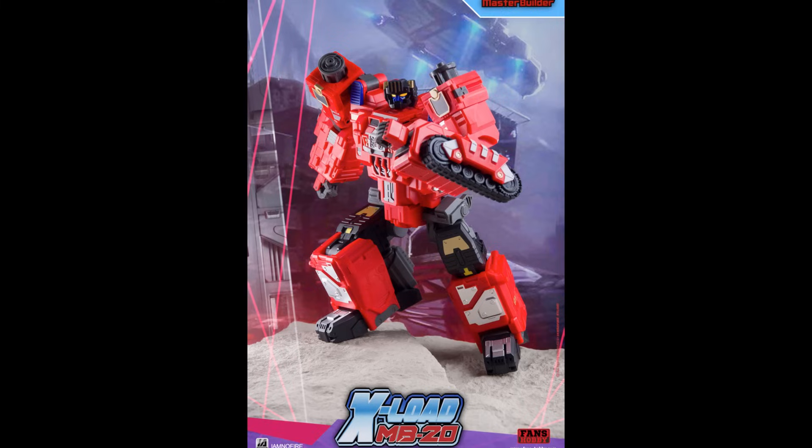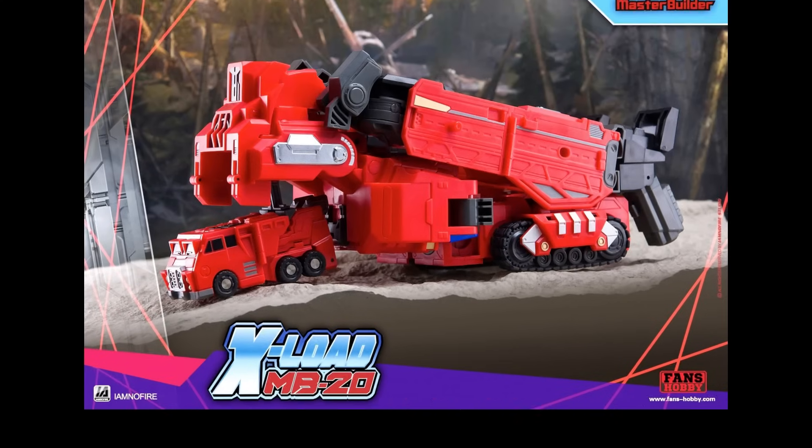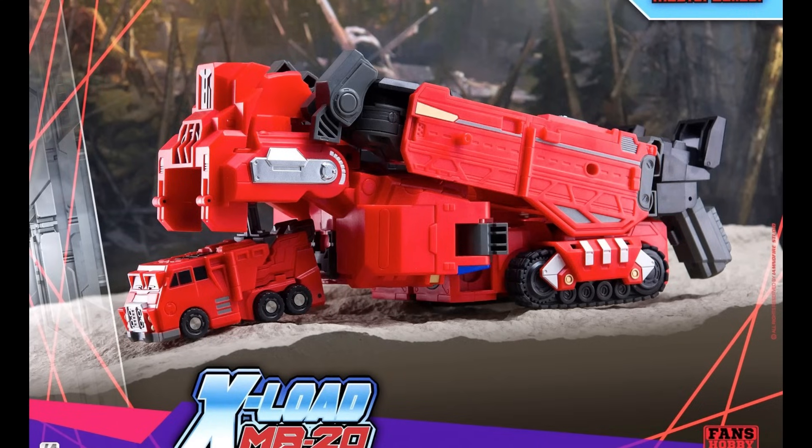This is Fans Hobby MX20X Load, and here's the bot mode and alt mode. They're putting out more pictures. Fans Hobby has so much going on with so many different figures — they're all bits and pieces to make a bigger combined figure, which is really cool. It's an era I didn't pay close attention to, so I don't know a lot about it, but it's still fun to show these pictures.